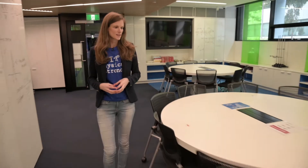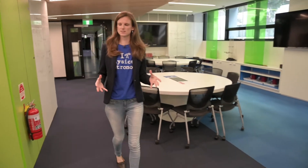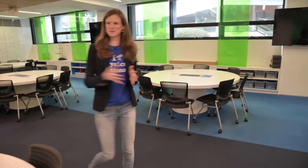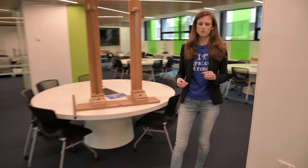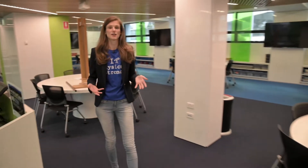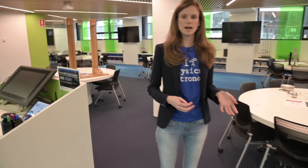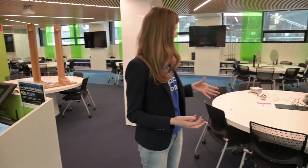This is one of the first year PACE studios where the classes take place. When you're in this room you do a mixture of activities. Part of the time you might be doing an experiment — you can see some experiments set up here, all the equipment is in the room ready to grab. You might be trying to figure out a physics principle from that experiment, discussing with others at your table how it works, or doing some problem solving simulations.